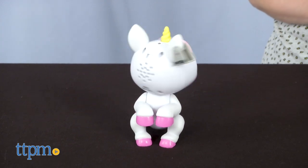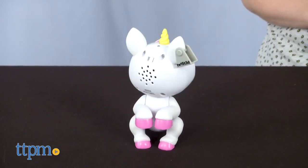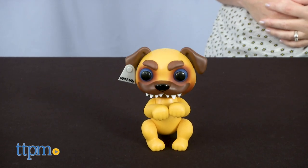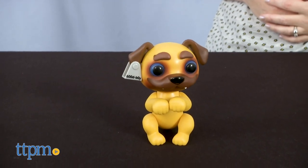If your Grimling hears one clap, he'll respond with happy sounds. But two claps will turn your Grimling grim — that means growling, head spinning, and sharp teeth showing.